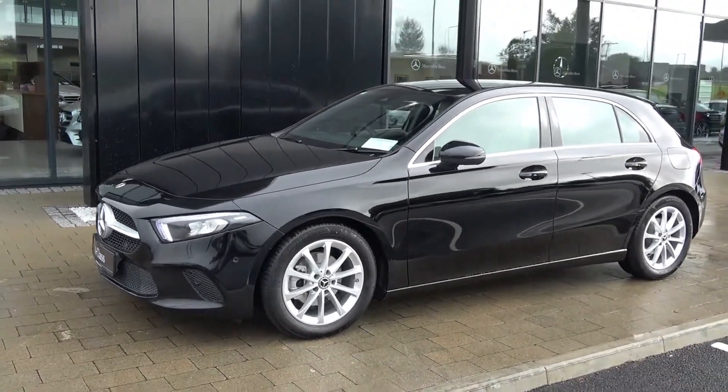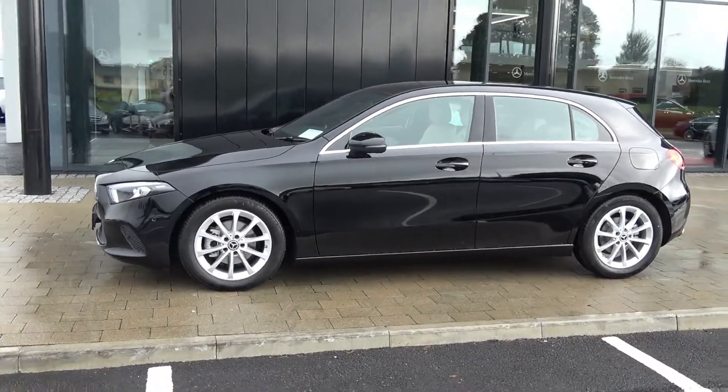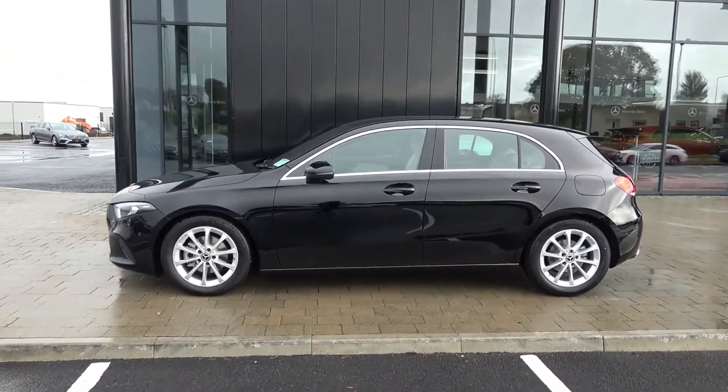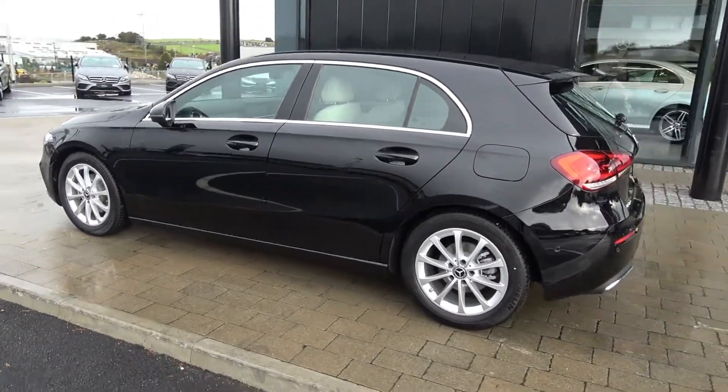Features include LED lights, front and rear parking sensors together with a reversing camera. The vehicle is complemented with 17-inch multi-spoke alloys, colour-coded electric heated folding wing mirrors, chrome trim exterior, and LED tailgate lights.